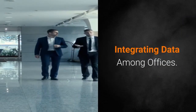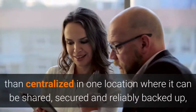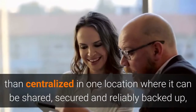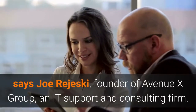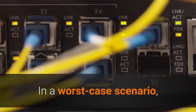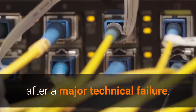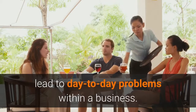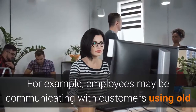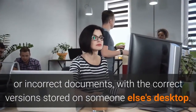Perhaps the biggest mistake a company can make when setting up branch offices is allowing its data to be scattered among the offices, rather than centralized in one location where it can be shared, secured, and reliably backed up, says Joe Rajeski, founder of Avenue X Group, an IT support and consulting firm. In a worst-case scenario, scattered data can make it hard for a business to rebuild its network after a major technical failure. But not having a central data server can also lead to day-to-day problems, such as employees communicating with customers using old or incorrect documents, with the correct versions stored on someone else's desktop.